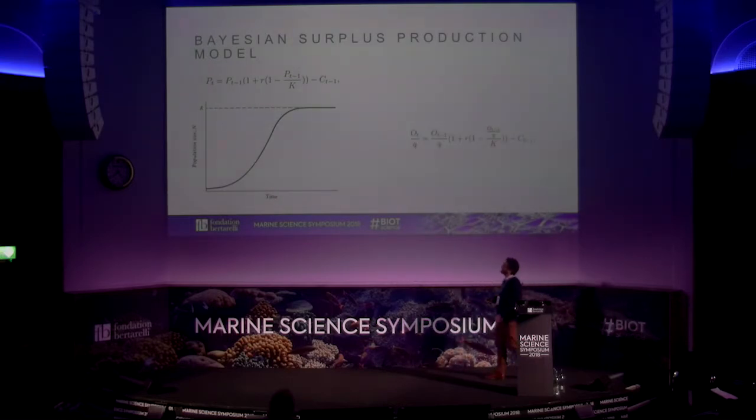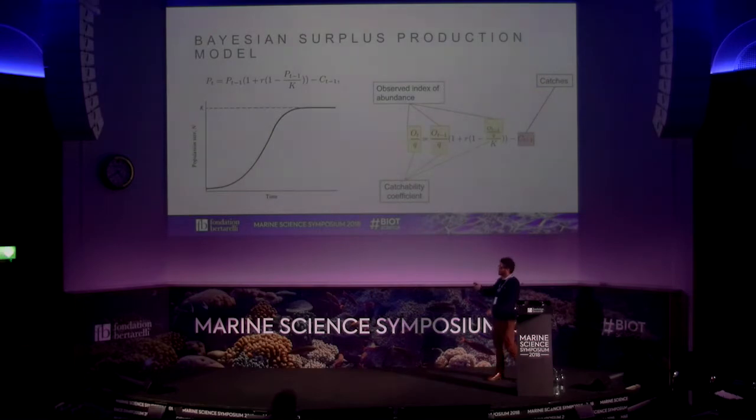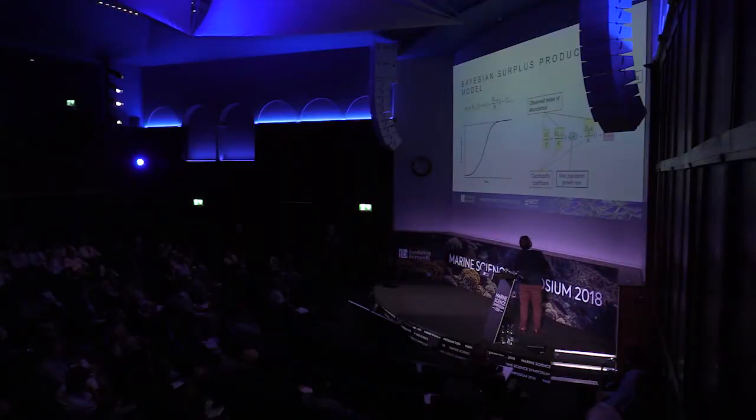By rearranging this equation arithmetically, we can conveniently fit this model using a long-term index of abundance — the best being the scuba diving survey time series since the 1970s — a time series of catches reconstructed from different data sets, prior information on maximum growth rate from life histories, and a carrying capacity estimated from the data.